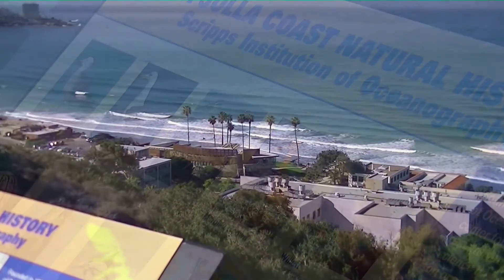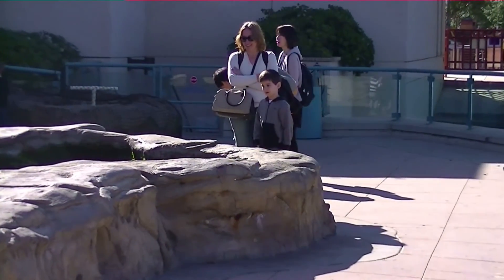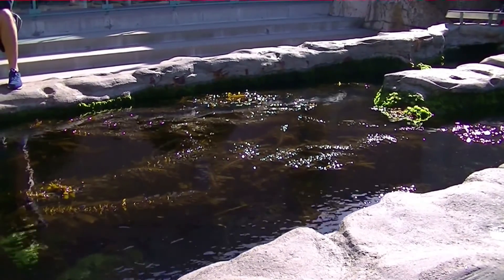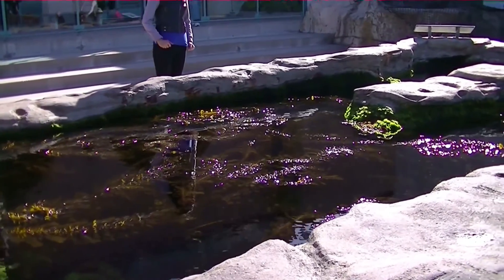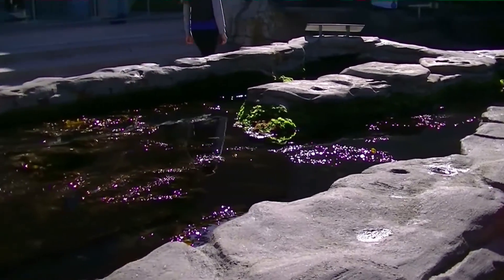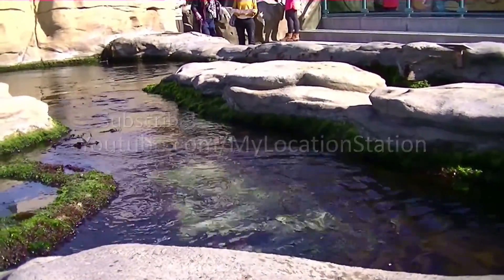As you go through the exhibit, at one point you end up outside where they have some artificial tide pools. These tide pools are sophisticated enough where they actually have water flowing in and out, trying to mimic what tidal flows would be like for a tide pool. So the creatures inside have a lot of elements to make it as real as possible, which makes it very real for the patrons of the exhibit. These kind of tide pools — and similar ones — you're still able to find them from Mexico to California in different locations, so I encourage you to go out and check out some natural tide pools as well.